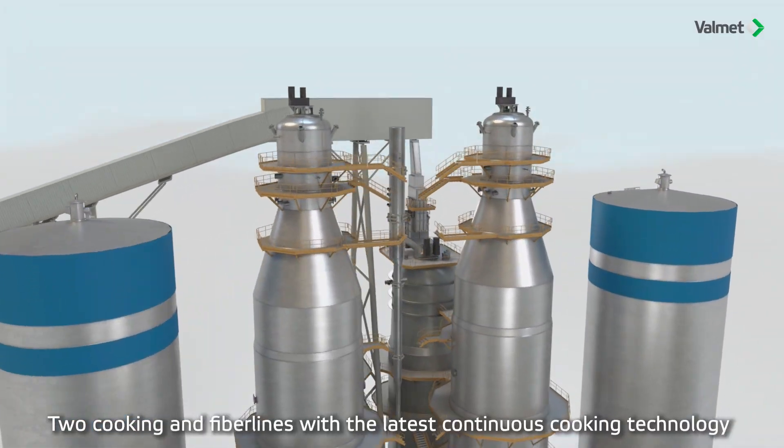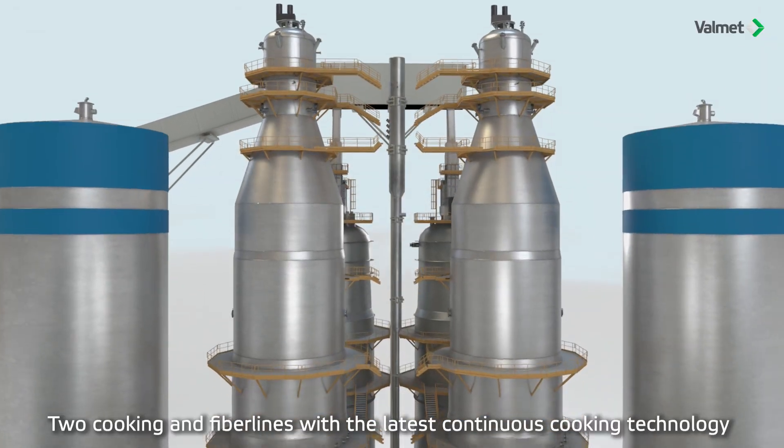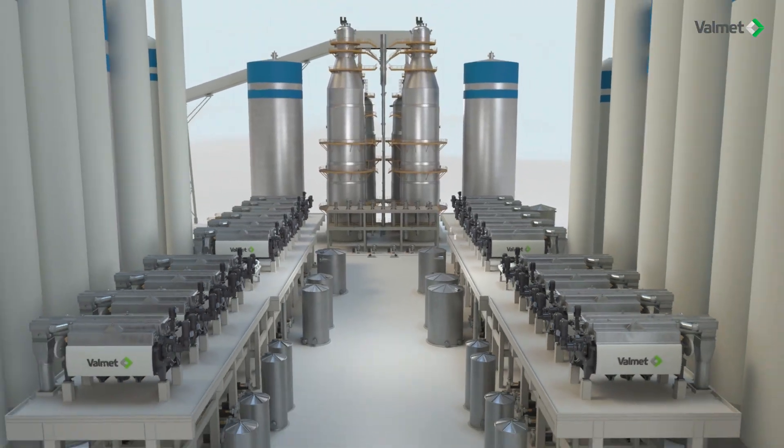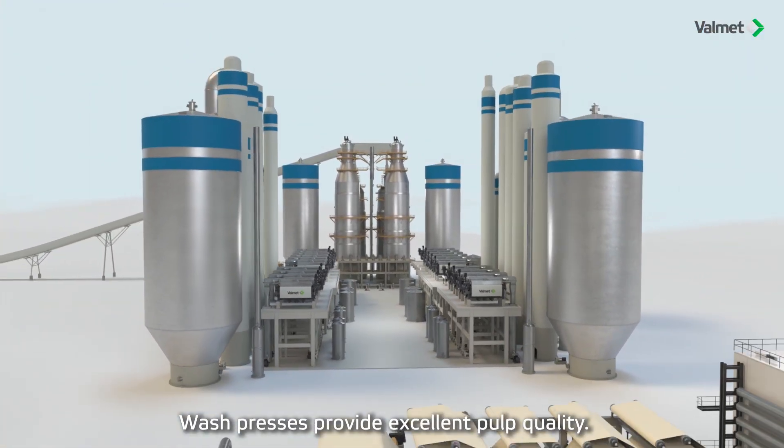Two cooking and fiber lines with the latest continuous cooking technology, especially tailored for large hardwood mills. Wash presses provide excellent pulp quality.